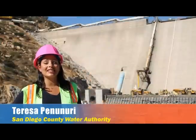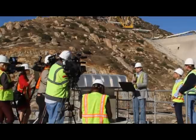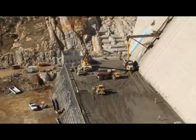Hi, I'm Teresa Pannery and today we're in Lakeside at the site of the San Vicente Reservoir. We invited members of the media out to witness history being made. We're in the midst of heavy construction, rolling out the roller compacted concrete to actually raise the height of San Vicente Dam.